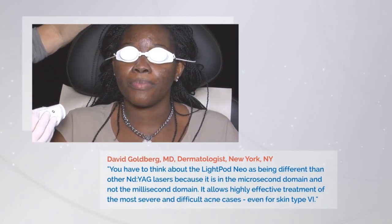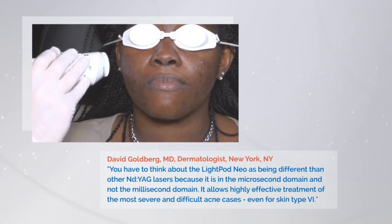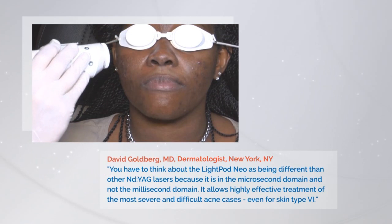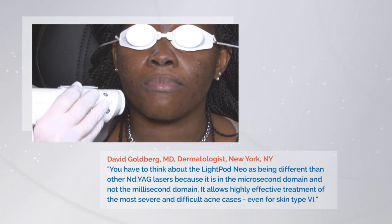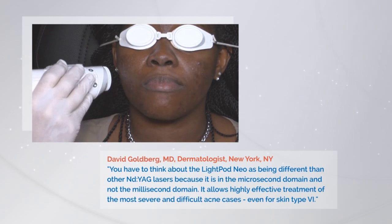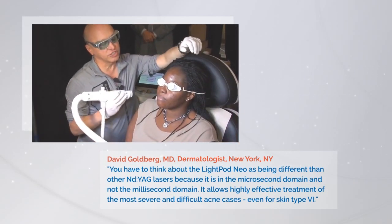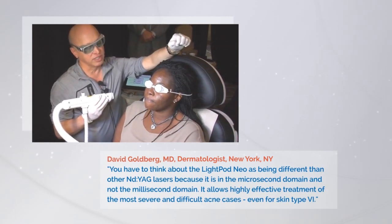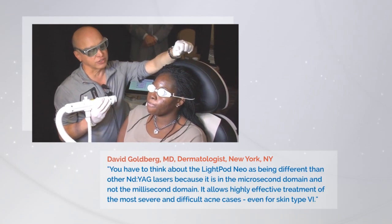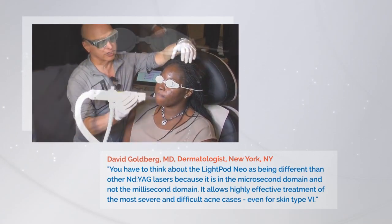Is that hurting a lot? No. All right. So she says it doesn't hurt at all. Remember, this is type 6 African American skin. This is not something that's easier to treat, no matter what. So it's great to have a device that can treat acne in this skin type. She's got a lot of inflammatory pustules. It's going to impact on the inflammation of the vessels. It'll have a phototoxic, photothermal effect on P. acnes and just improve her overall skin.